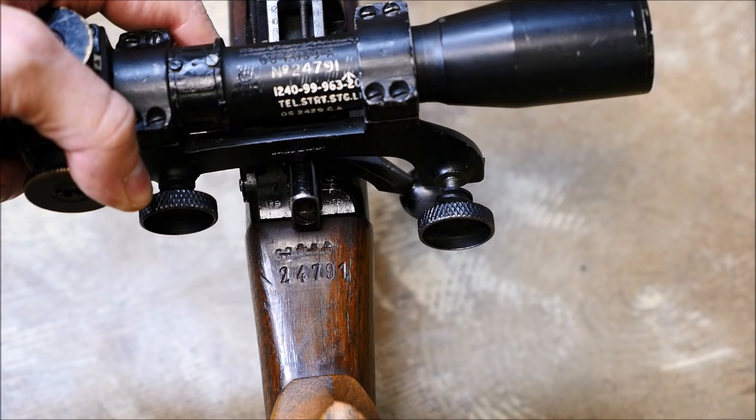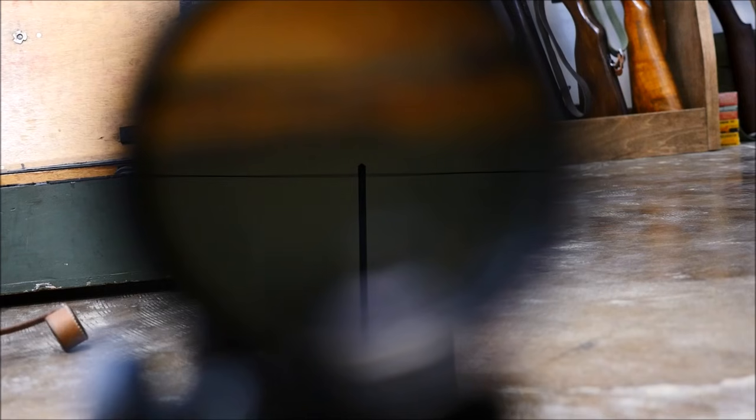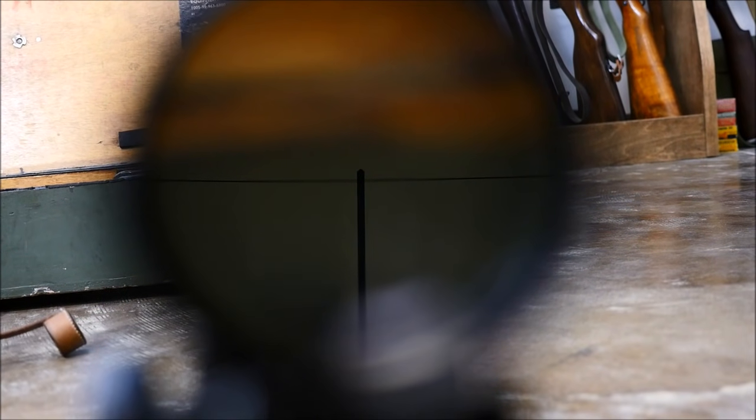You can even see where they force-matched the scope to the rifle with some fine British engraving work. The modified version was renamed the Telescope Straight Sighting L1A1.